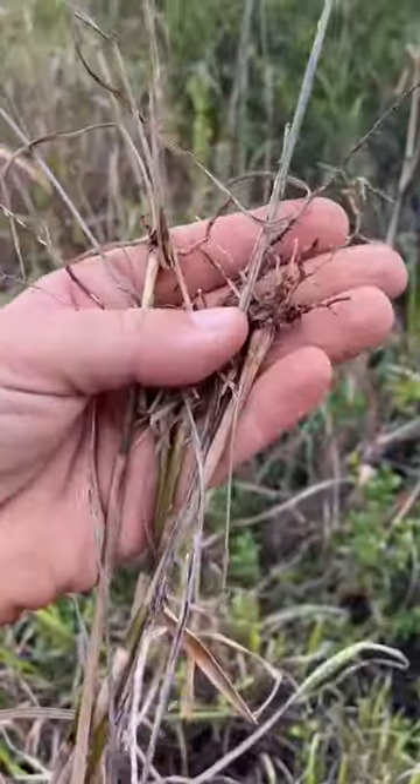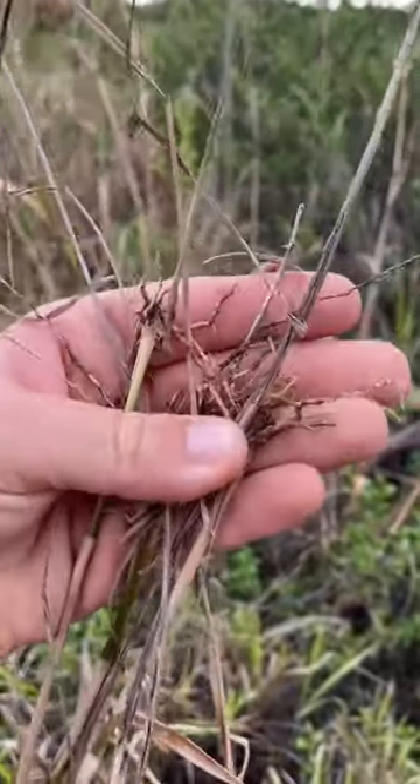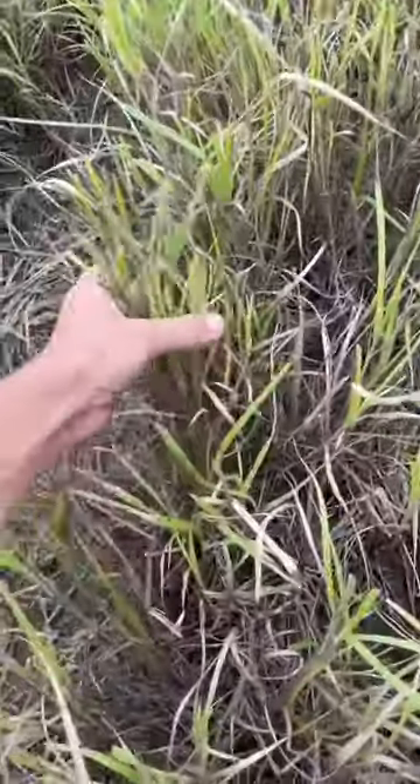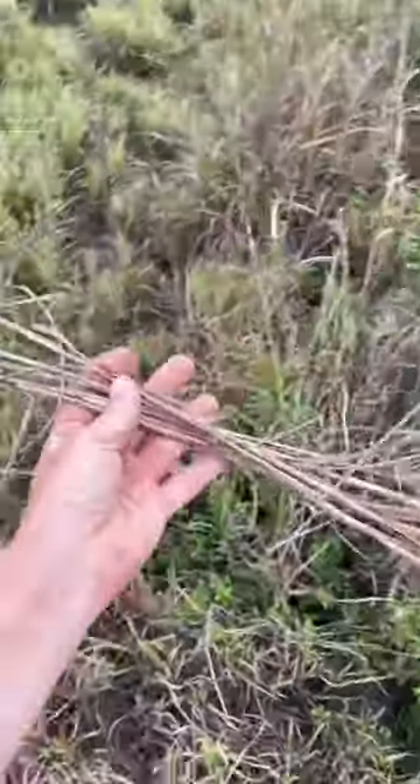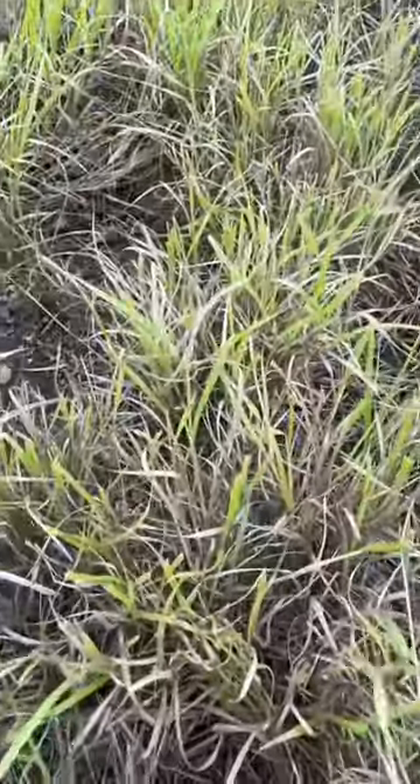Not only will cattle not be eating this, but also this root system isn't putting back into the soil as much as this other plant may be. See the difference there? That is a lignifying grass, whereas that one is not.